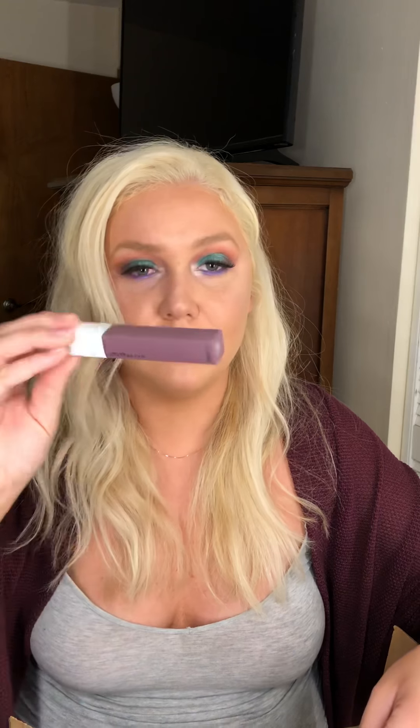And then the Maybelline Super Stay Matte Ink in the shade Visionary — it's like a really pretty purple. And then some more lashes. Now we're moving into the BH Cosmetics part.